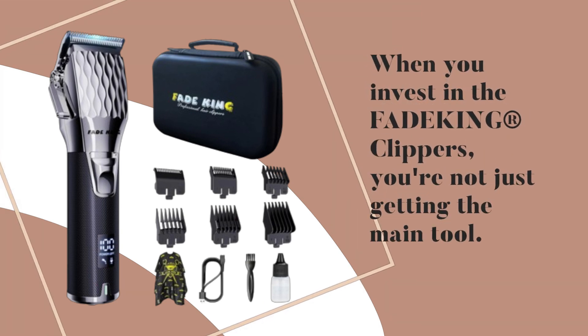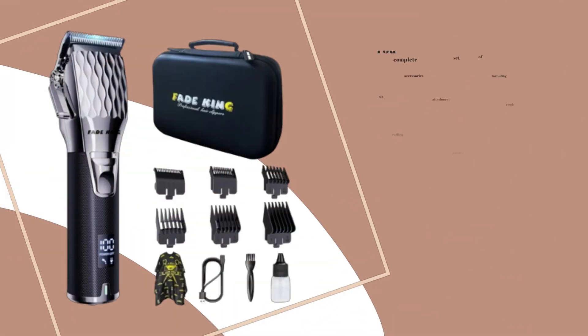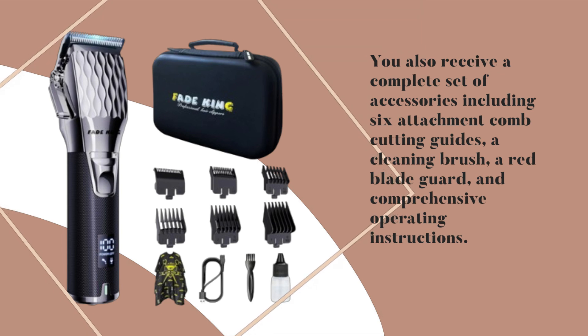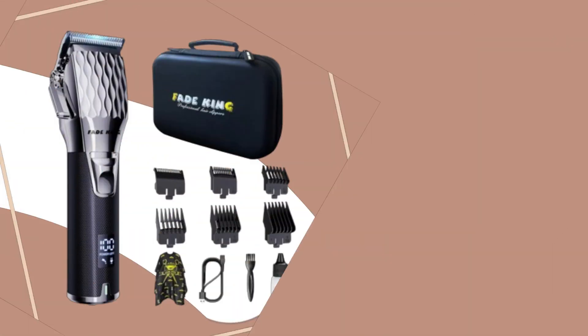And a durable zinc alloy housing built to withstand the rigors of regular use — these clippers are truly versatile and stylish. But wait, there's more. When you invest in the FadeKing clippers, you're not just getting the main tool. You also receive a complete set of accessories including six attachment comb cutting guides, a cleaning brush, a red blade guard, and comprehensive operating instructions.